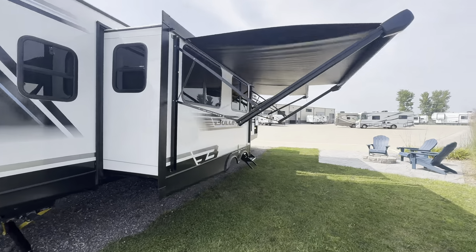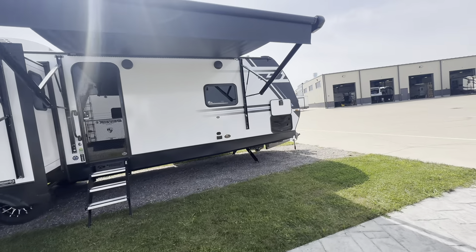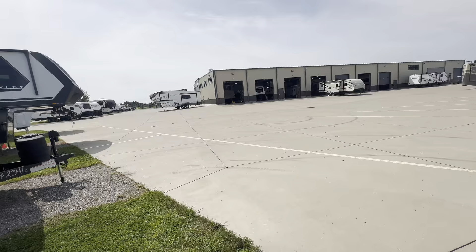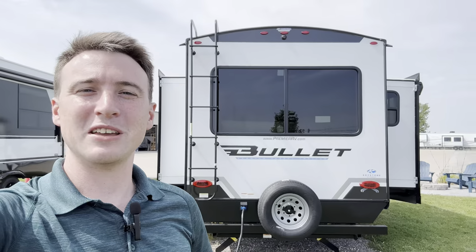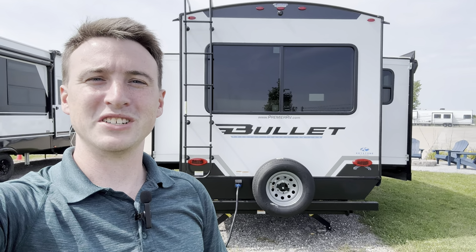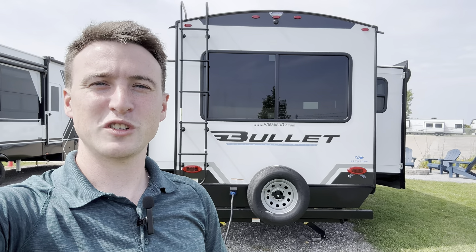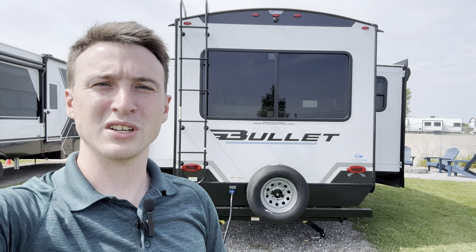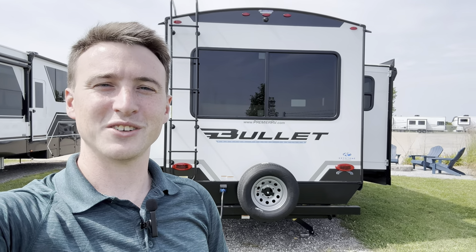Overall, Bullet just did a fantastic job on this one — looks incredible inside and outside. Usually you only get one of those, but you get both. Looks cool at the campsite and on the road. Thanks for watching everybody. Make sure to leave a like and comment, especially if you think Bullet did a great job, because I really do think they outdid themselves this year. Subscribe so you don't miss future videos. Check out premierrv.com or come see us in Bluegrass, Iowa. Happy camping.